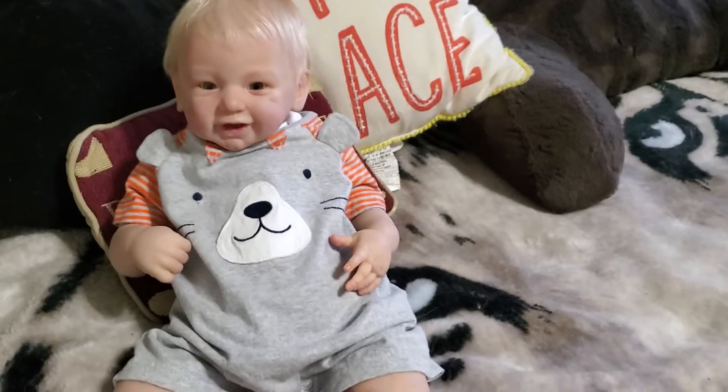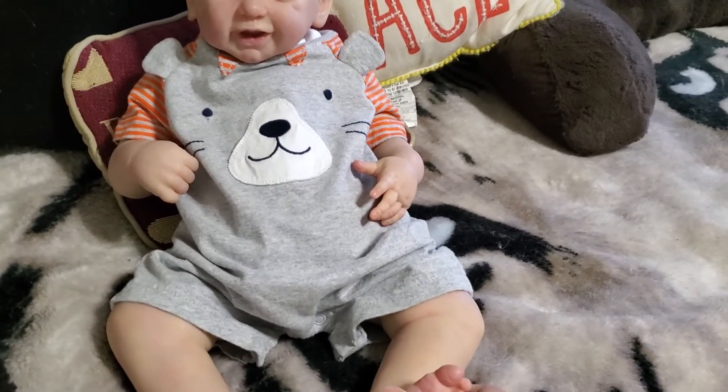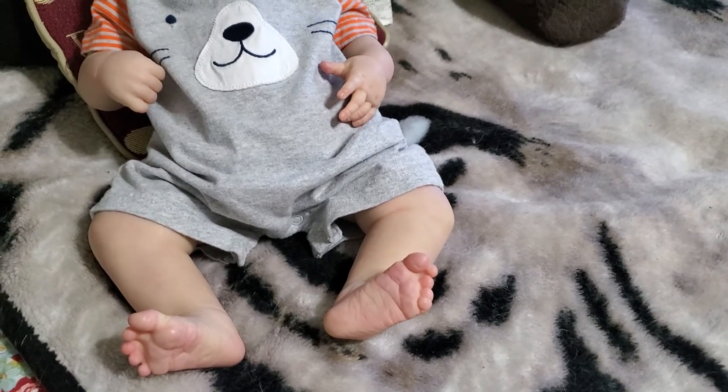It fits him perfectly. And he's just wearing his good old bare feet today because it's going to be a hot one, and we just don't feel that he needs to have any kind of shoes on him. But he does have some cute feet.